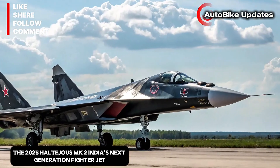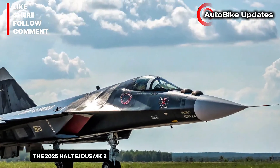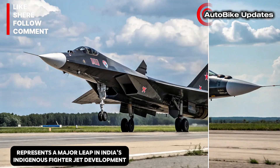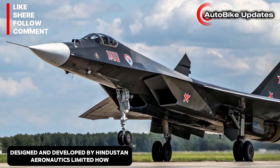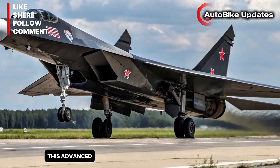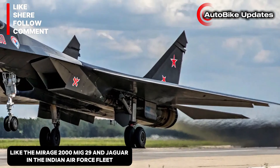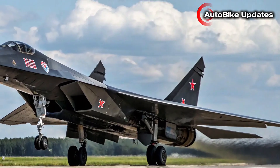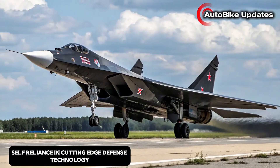The 2025 Tejas MK2 — India's next generation fighter jet. The 2025 Tejas MK2 represents a major leap in India's indigenous fighter jet development. Designed and developed by Hindustan Aeronautics Limited (HAL), this advanced multi-role combat aircraft is built to replace older fighters like the Mirage 2000, MiG-29, and Jaguar in the Indian Air Force fleet. The Tejas MK2 marks India's growing self-reliance in cutting-edge defense technology.